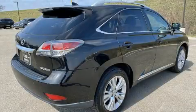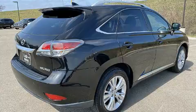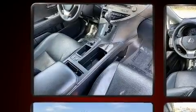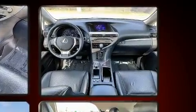Get excited about the 2015 Lexus RX 350. Smooth gear shifts are achieved thanks to the 3.5-liter six-cylinder engine, and for added security, Dynamic Stability Control supplements the drivetrain.